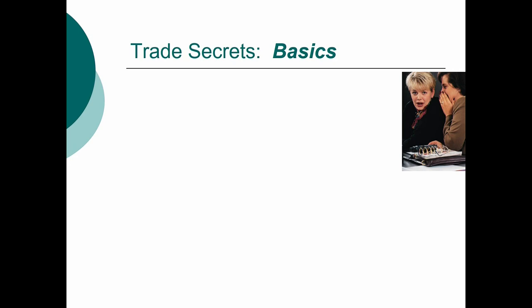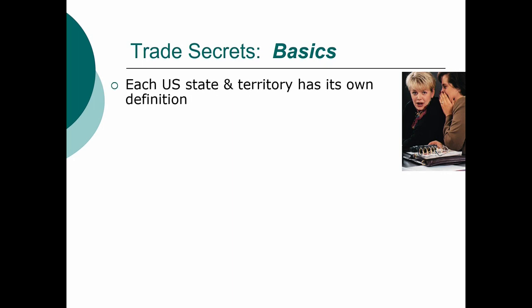I'm going to transition now to trade secrets. This is a brief section because it tends not to be particularly important for the tech transfer environment, but it is important to understand what they are and the basic rules. In the United States, there really isn't federal trade secrets law. There are a few statutes that talk about economic espionage and the like, but for the most part this is a creature of state law, meaning that what rules and rights apply to your trade secret depend on where you are and where the theft occurred.